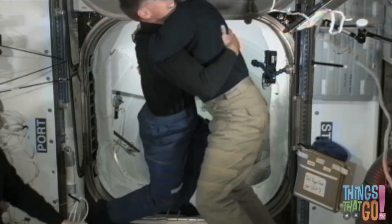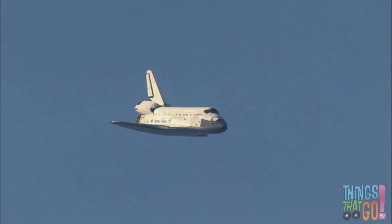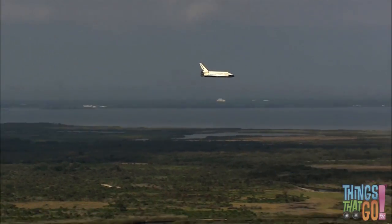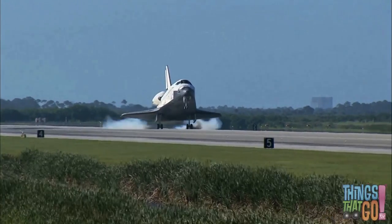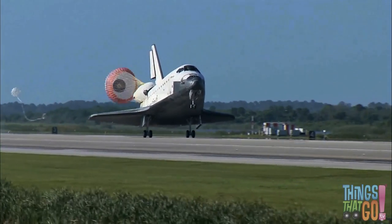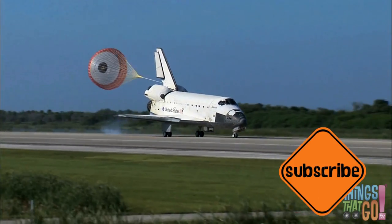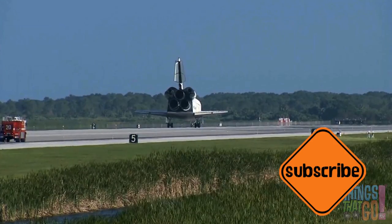The shuttle is used to carry astronauts and equipment to the International Space Station, which rotates high above the earth below. Inside the space station the astronauts conduct experiments as they float around. Later they use the orbiter to get back down to earth. The parachute at the back helps the orbiter slow down. Isn't that exciting! Would you like to be an astronaut and go into space? Yes, I would too — the astronauts are back safely on the ground!